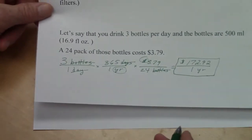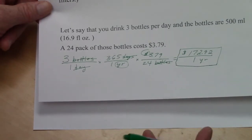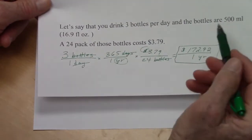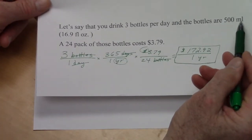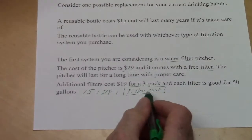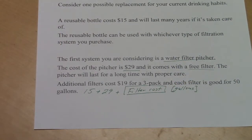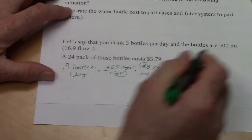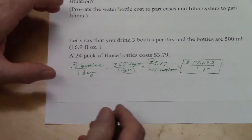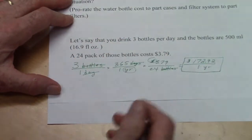We drink three bottles per day at 500 milliliters or 16.9 fluid ounces each. Over 365 days, that's over a thousand bottles. Multiplying by 500 gives milliliters, or by 16.9 gives fluid ounces — either can be converted to gallons. You can look up how many milliliters or fluid ounces are in a gallon; that would be provided on a test. I'll use fluid ounces since I know that conversion.